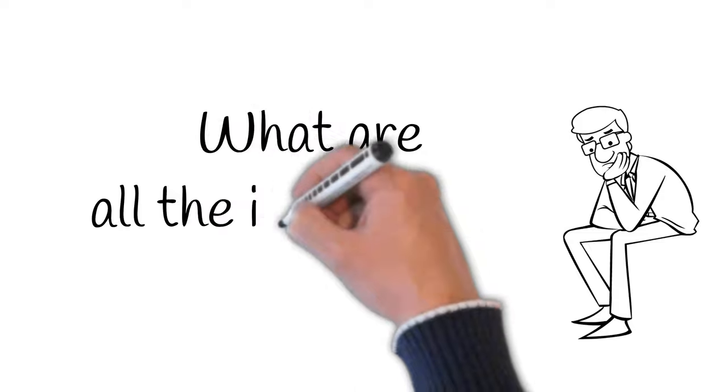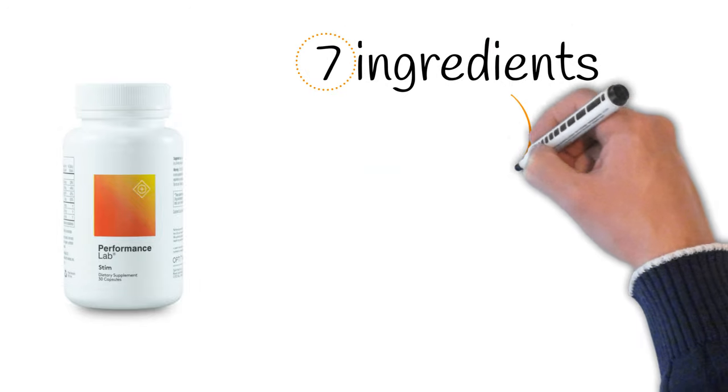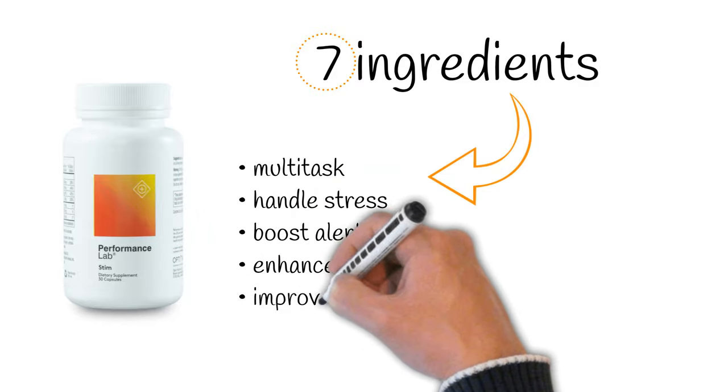To understand it better, you'll have to take a closer look at what makes up the rest of this formula. Performance Lab STEAM contains seven ingredients, and those ingredients can help you multitask, handle stress, boost alertness, enhance memory, and even improve your mood.